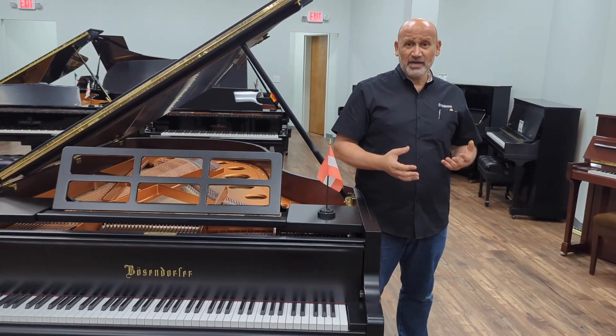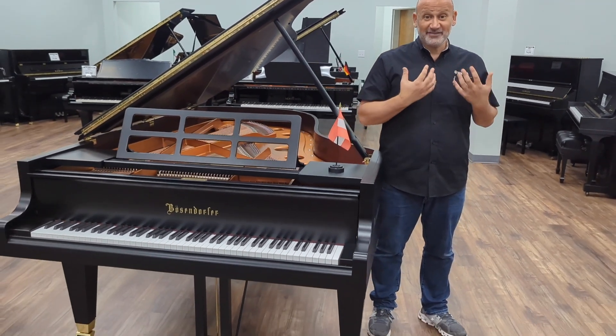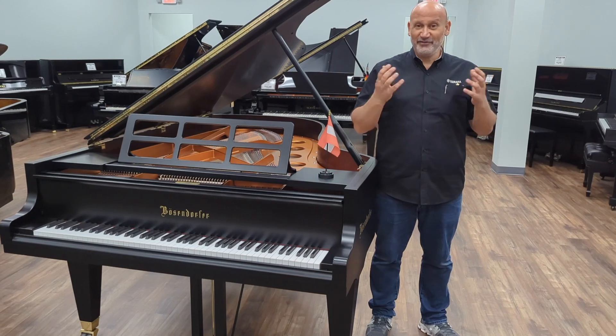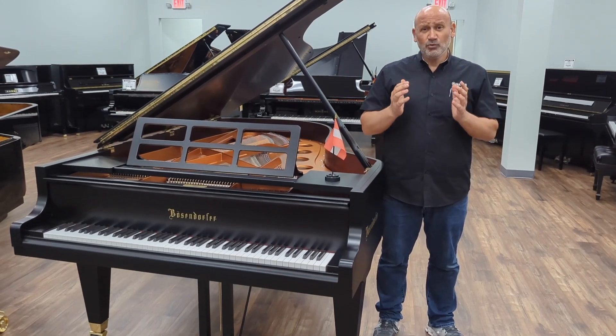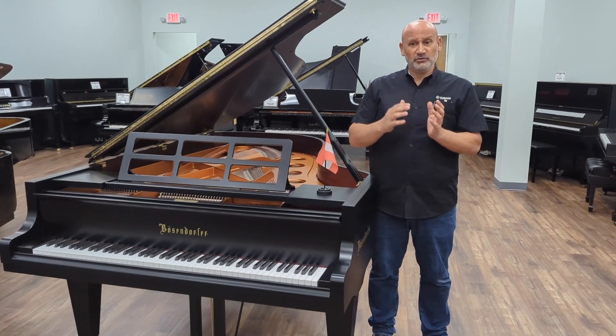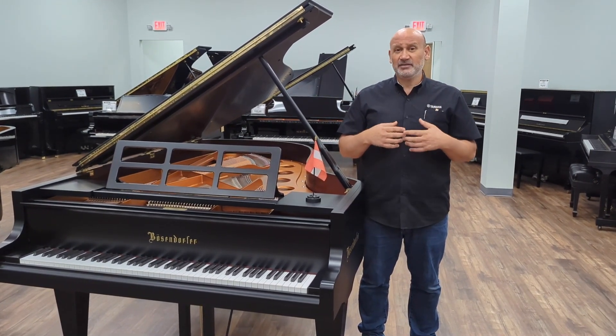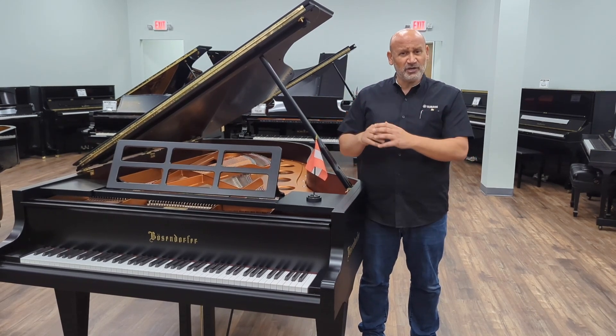I'm proud to say that since 2008 the Bösendorfer brand has been part of the Yamaha family. I am very excited to represent both under the Yamaha brand, but we kept the Bösendorfer brand to itself — meaning the way it's made, where it's made — and it's all handcrafted in Austria. So that remains the same way.